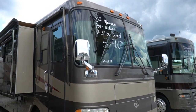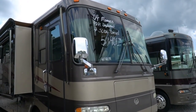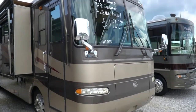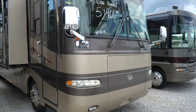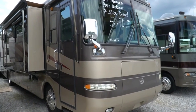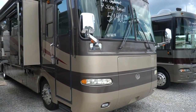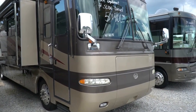Good afternoon folks. Big Bo here with another great diesel Class A motorhome value from Parkway RV Center. Got a really neat one today I haven't had in a long time — a great floor plan that I've been looking for for a long time and I jumped when I found this one. 2004 Monaco Diplomat 40 DST.